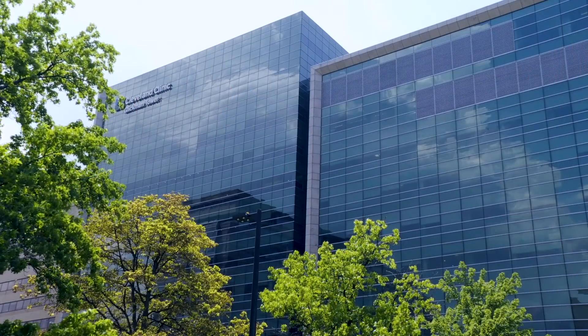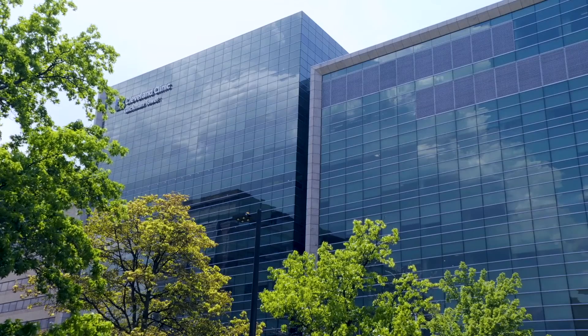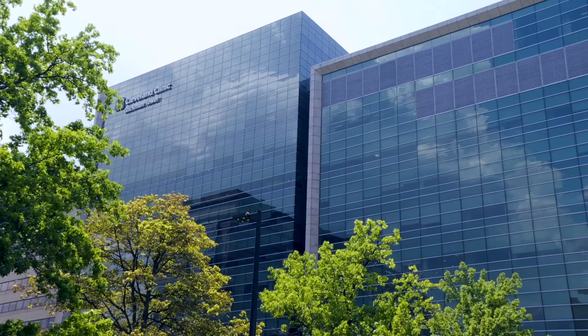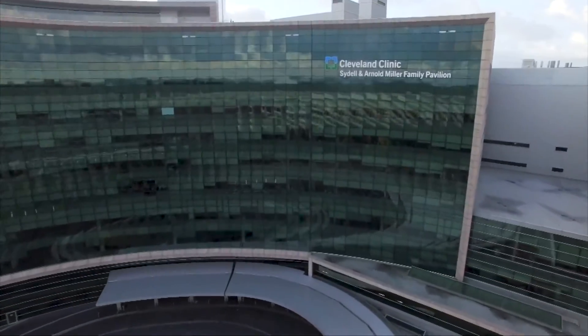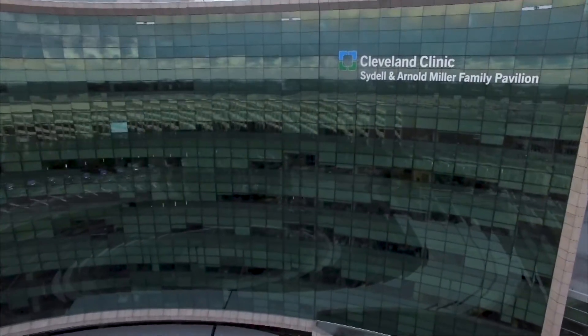We couldn't start anywhere apart from the Cleveland Clinic in Ohio. The Cleveland Clinic has been voted the best center in America 29 years running by US News, and that's an independent organization that metrics all the units in the whole of the USA. But it's not just that that makes this place so good — they did 5500 heart surgeries last year.